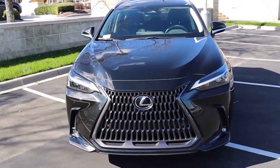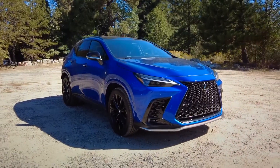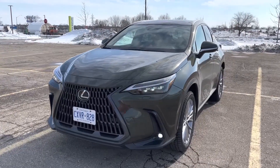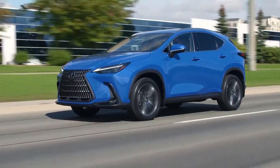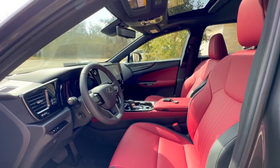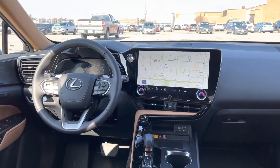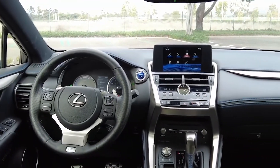For 2023, the NX carries over unchanged. That's okay with fans, as the model just got a total redesign last year for its 2022 model. The base model offers essential features, including a bundle of useful driver aids, but luxury buyers will likely gravitate to the Premium and Luxury trims for more robust offerings — quilted leather upholstery, ventilated front seats, a power liftgate, and a high-def 14-inch touchscreen optional on the Premium, among others.